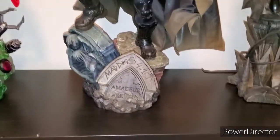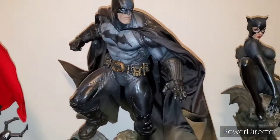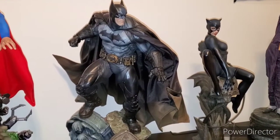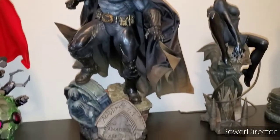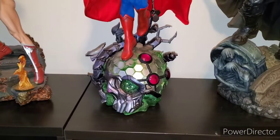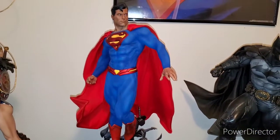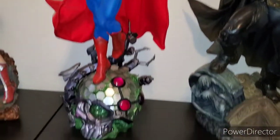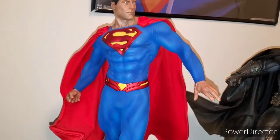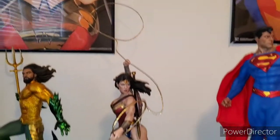Right next to her we have the Batman Premium Format by Sideshow — I mean, what more can I say? The Dark Knight looks incredible. And the other half of World's Finest: this is my first Sideshow piece ever and my favorite — the Sideshow Superman Premium Format with the cool Brainiac base. Love this suit; nearest Kal-El.